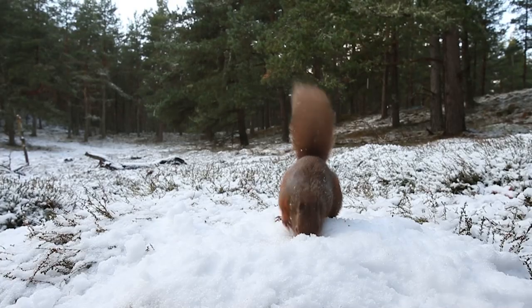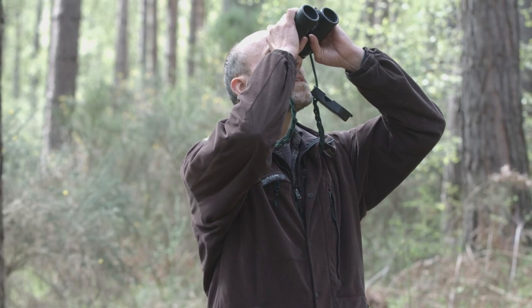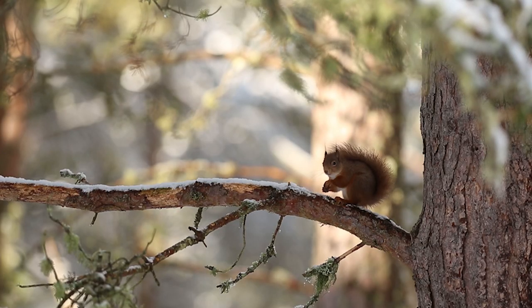A good way to see them is just to sit or stand quietly and scan around. Really look for movement and you might be lucky enough to spot one. They also have various vocal calls — you can sometimes hear during their mating chases, or if they're alarmed, a kind of chattering call. If you hear that, that's also a good way to spot them.